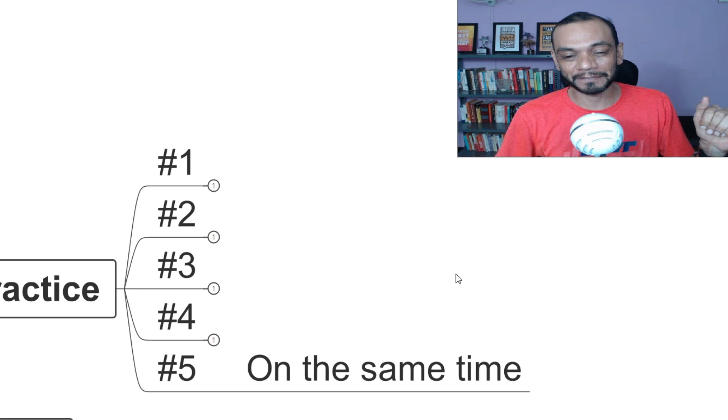The fifth secret is to practice at the same time as your exam. For example, if your exam starts at 2 o'clock in the afternoon, two weeks before the exam, sit down from 1:30 and practice silently at that time. If you do this at the same time every day for two weeks, on the day of the examination you will feel comfortable — because you've been doing it for the last two weeks.